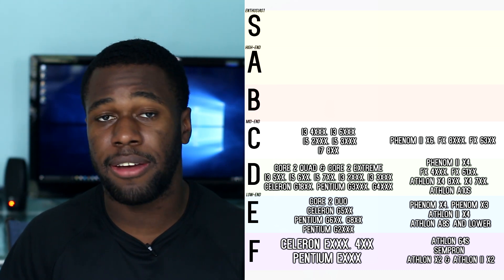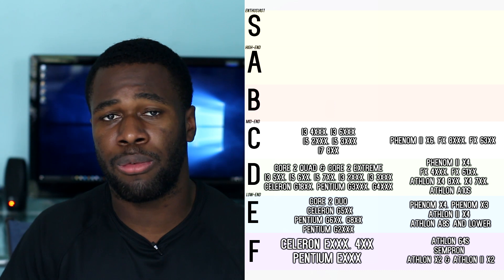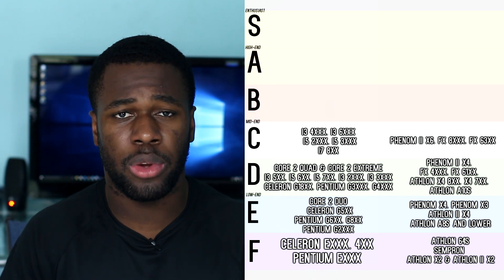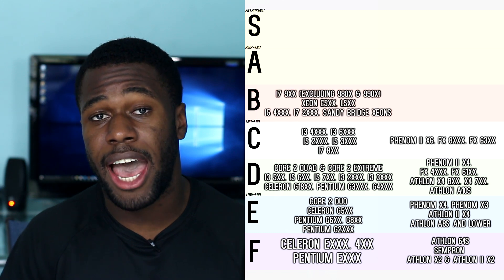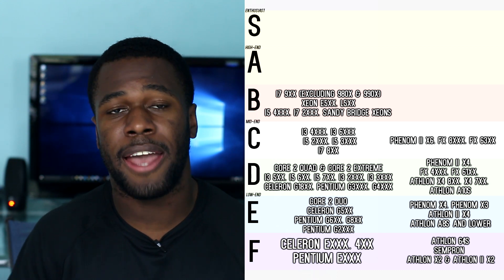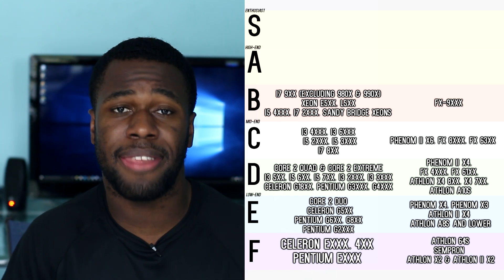Rank B is the lower high end of the spectrum. These CPUs can play most AAA titles maxed out with high-end cards, but they lack the raw power of the high-end and enthusiast line. There will be some bottleneck but it won't be very noticeable until you get to the higher end of video cards. From Intel we have the i7 900 series including their extremes, their Xeon counterparts excluding the two-core variants, the Haswell i5s, the Sandy Bridge i7s, and the Sandy Bridge Xeons. From AMD we have the FX 9000 series.